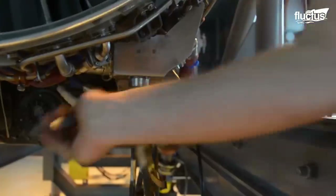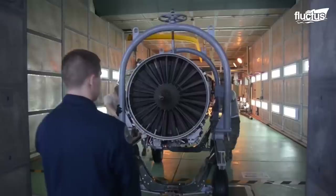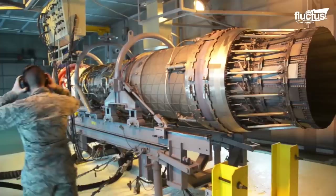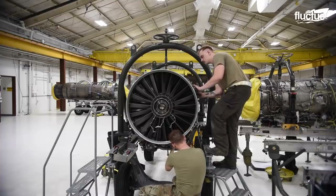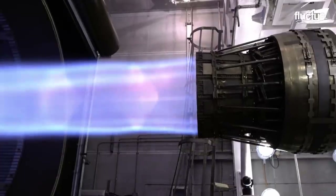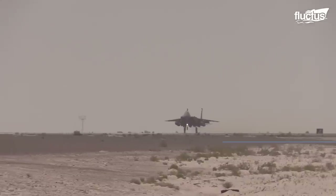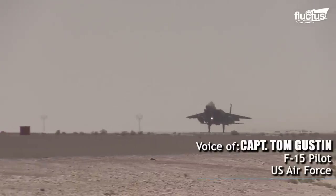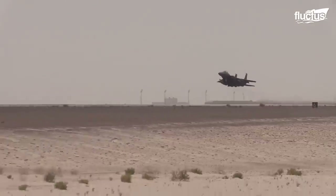When it comes to repairing the engine, it must first be carefully extracted from the plane. The F-15E Strike Eagle is powered by two Pratt & Whitney F-100 PW-220 or 229 turbofan engines with afterburners. Our typical missions are three- to four-hour sorties, but we can stay airborne much longer than that due to all the tanker support.